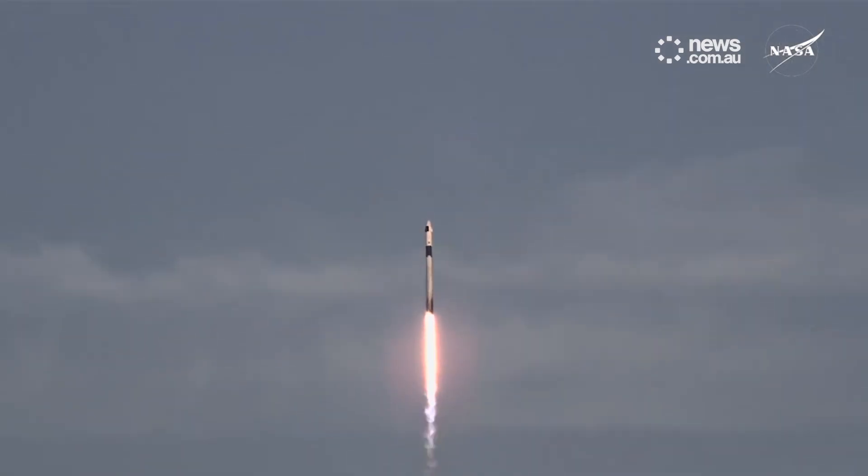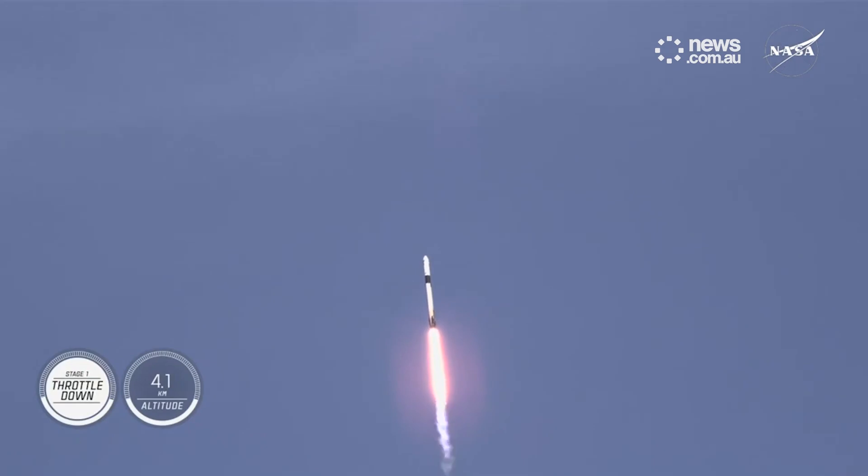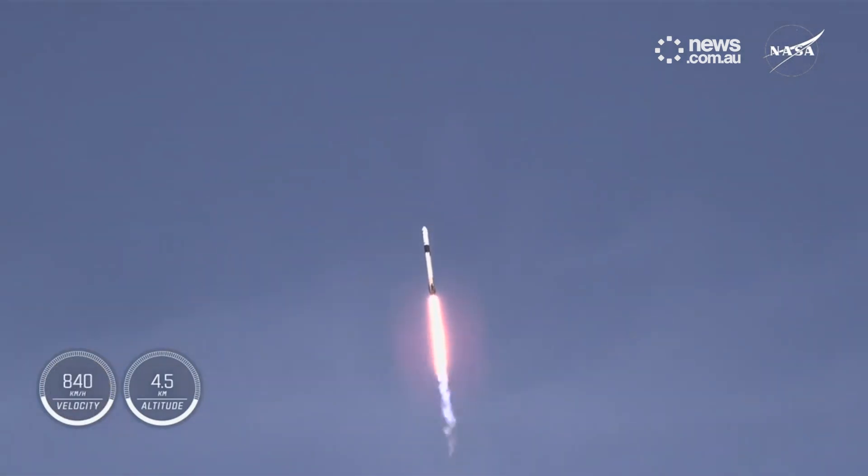We're continuing to get good callouts. We're now 40 seconds into today's flight. Power and telemetry nominal. We're continuing to get good performance callouts.